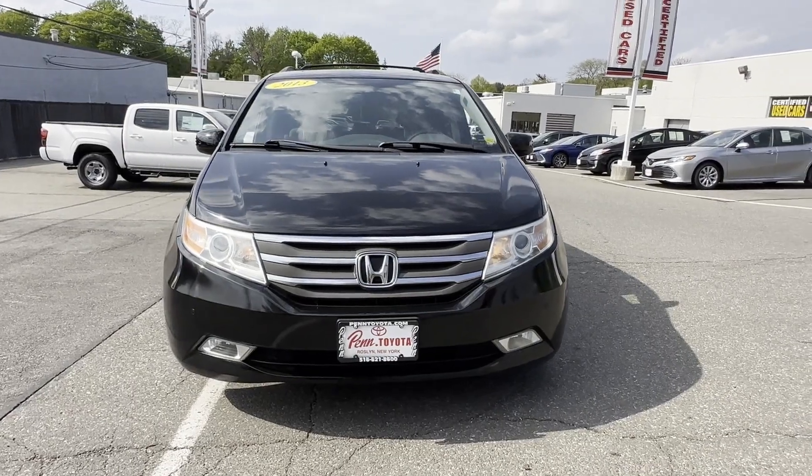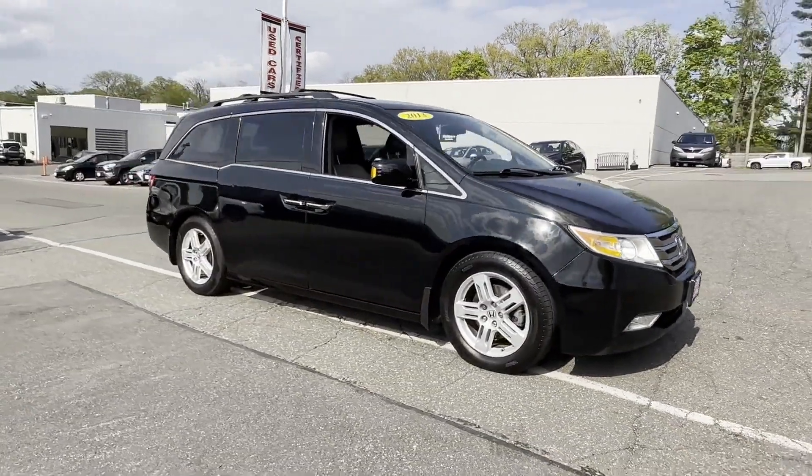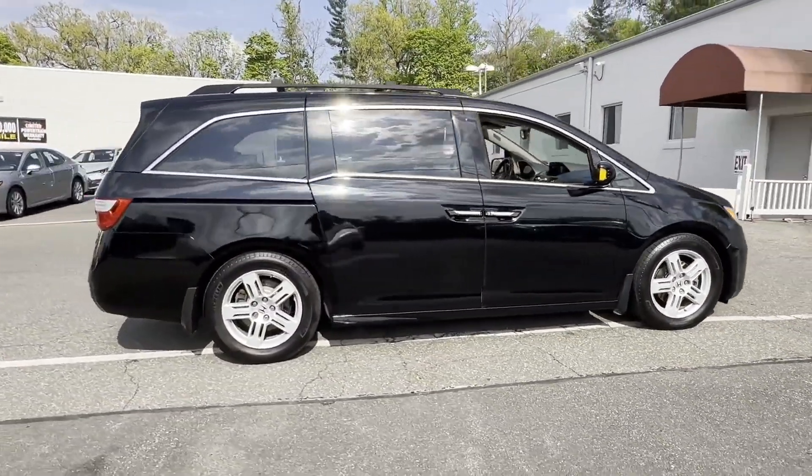2013 Honda Odyssey. This minivan delivers safety and comfort to its passengers. Find what you are looking for and more with these extra features.